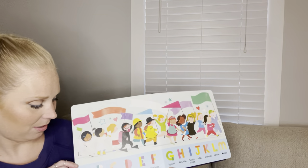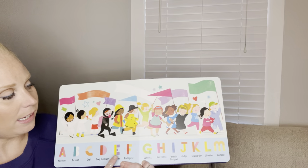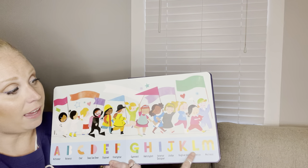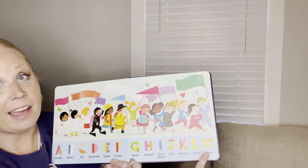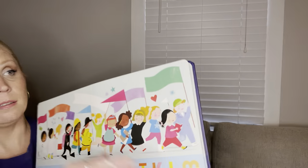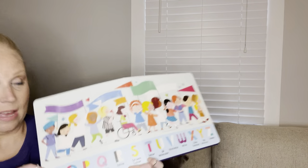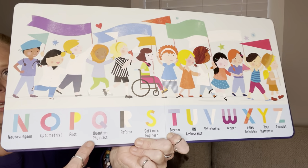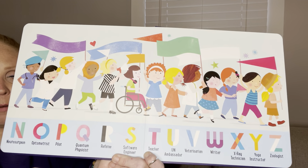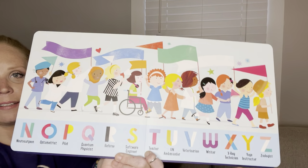And then, look: A, B, C, D, E, F, G, H, I, J, K, L, M, N, O, P, Q, R, S, T, U, V, W, X, Y, Z.